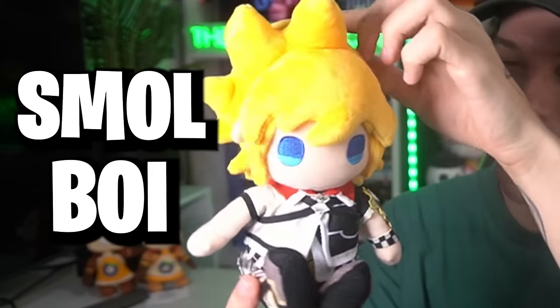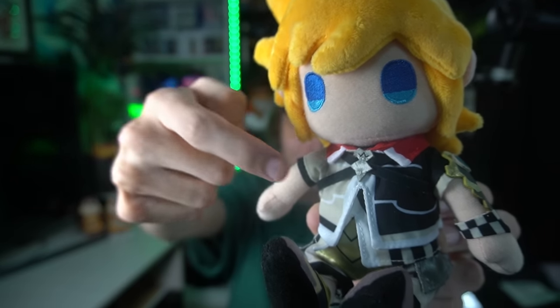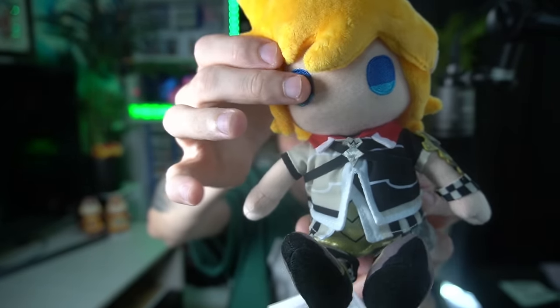Next up we have Roxas — no, I'm just kidding, it's actually Ventus. There is our very cute, very small boy. Square Enix just do a fantastic job ensuring all details are there, even with the little Mark of Mastery symbol. This style of plush is quite common with a lot of Kingdom Hearts and Final Fantasy merch — the more chibi style. He is a small boy, and he will be sleeping like he usually does, somewhere on my shelf.